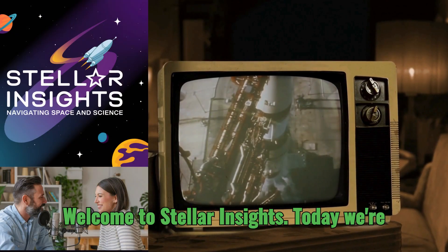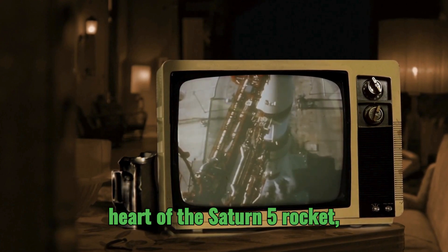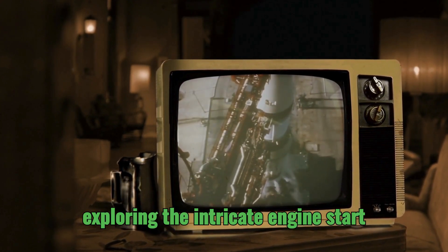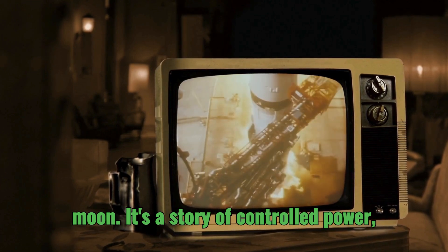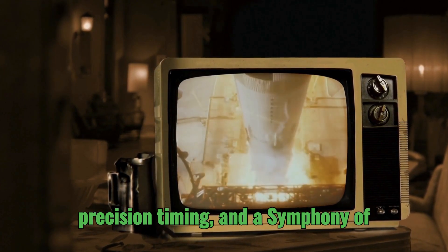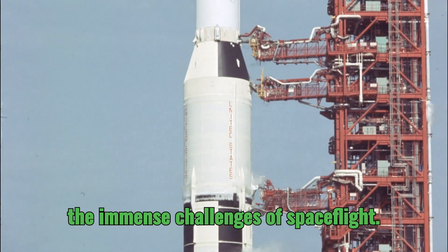Welcome to Stellar Insights. Today we're going to be taking a deep dive into the heart of the Saturn V rocket, exploring the intricate engine start sequences that launched humanity to the moon. It's a story of controlled power, precision timing, and a symphony of engineering marvels designed to overcome the immense challenges of spaceflight.